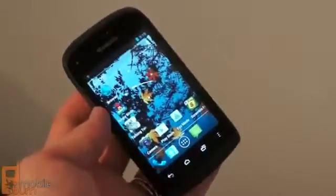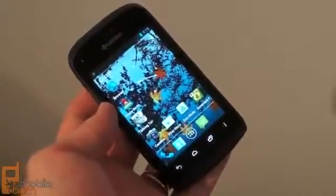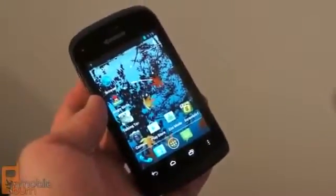So there you go, that's a real quick look at the new Kyocera Hydro from here at CTIA 2012. This is Dan Siefer from MobileBurn.com.